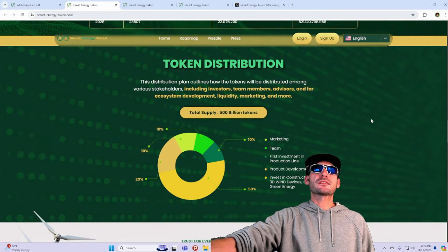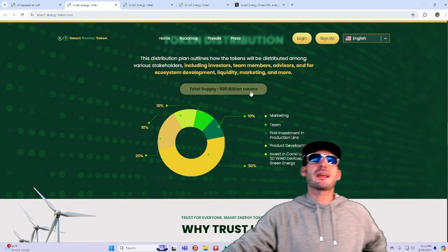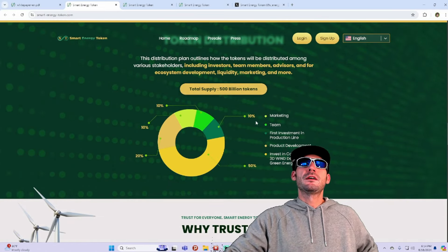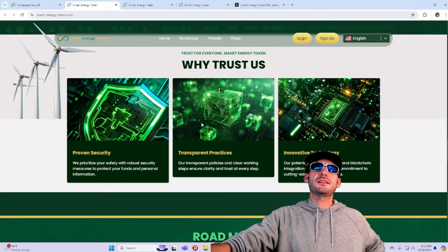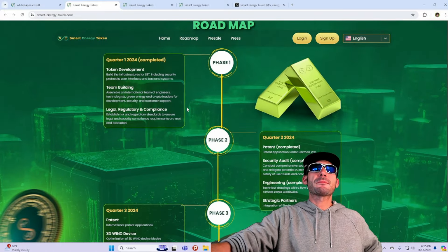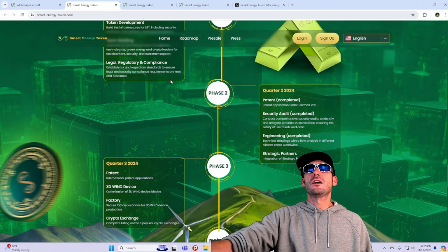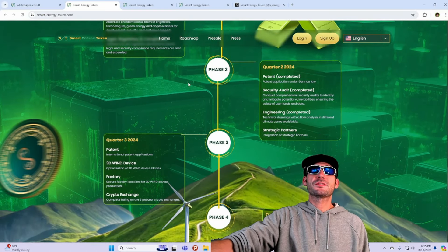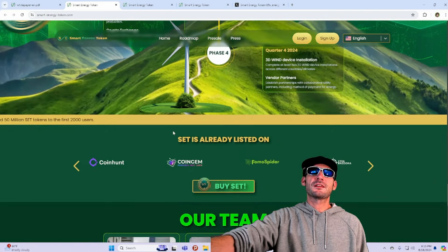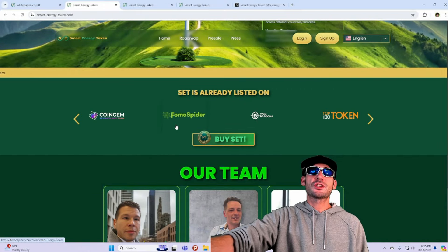Definitely a project you're going to want to put on your radar. Here's the token distribution — total supply of 500 billion, like I mentioned. It's great to see the transparency here on the website, including the roadmap. You can see they've already accomplished a lot — we've already completed phase 2 and are going into phase 3.